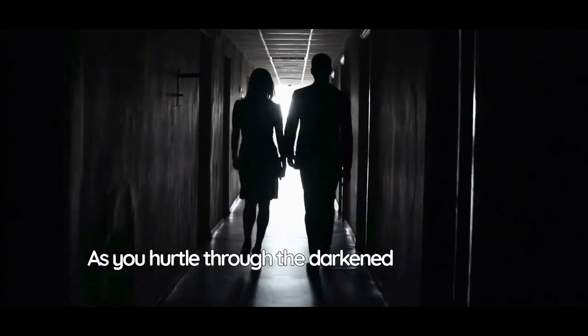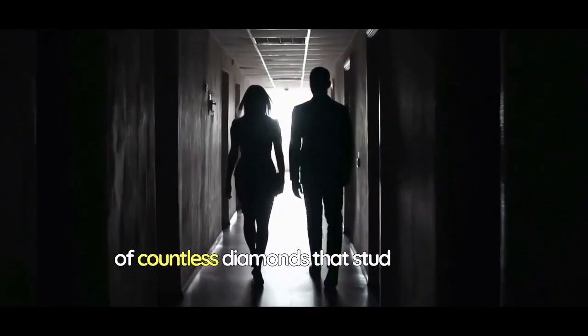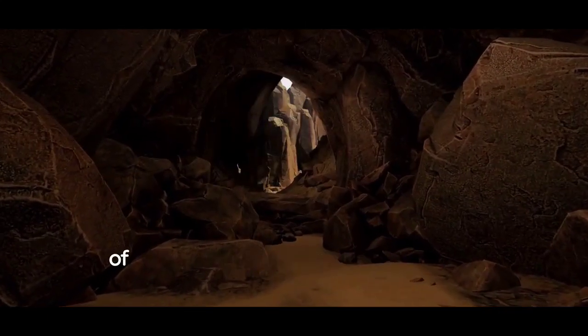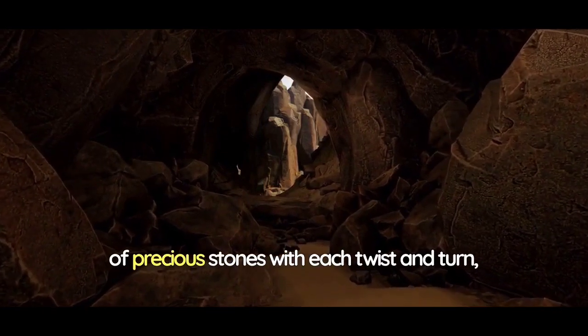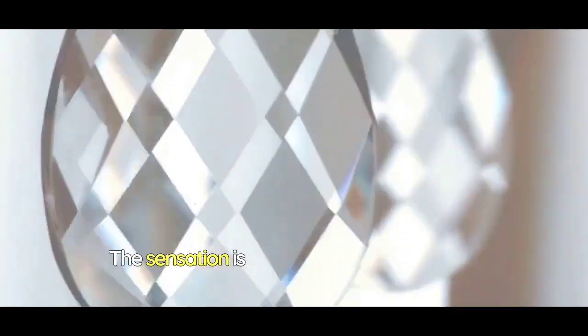As you hurtle through the darkened tunnel, your senses are heightened by the glimmers and reflections of countless diamonds that stud the walls. It's as if you're diving into a cavern of precious stones, with each twist and turn revealing a new facet of this radiant experience. The sensation is akin to becoming part of a treasure trove, where the walls themselves seem to come alive with the magic of the gems.